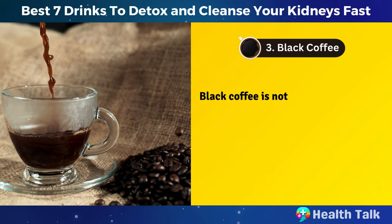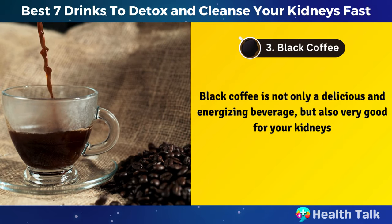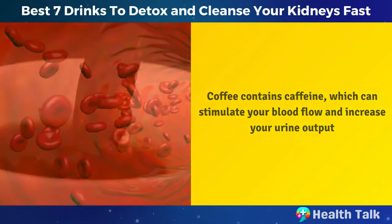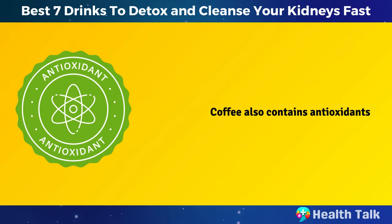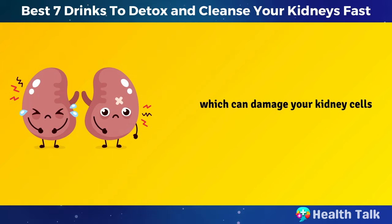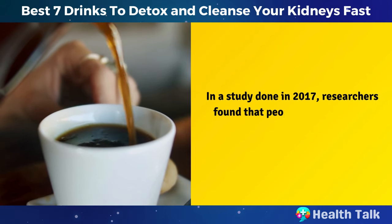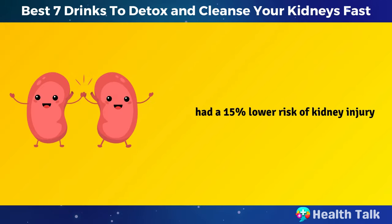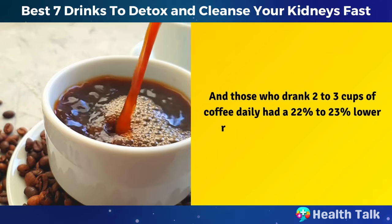Number 3: Black Coffee. Black coffee is not only a delicious and energizing beverage, but also very good for your kidneys. Coffee contains caffeine, which can stimulate your blood flow and increase your urine output, which can help your kidneys flush out waste and toxins more effectively. Coffee also contains antioxidants, which can protect your kidneys from oxidative stress and inflammation. In a study done in 2017, researchers found that people who drank any amount of coffee every day had a 15% lower risk of kidney injury, and those who drank two to three cups daily had a 22% to 23% lower risk.